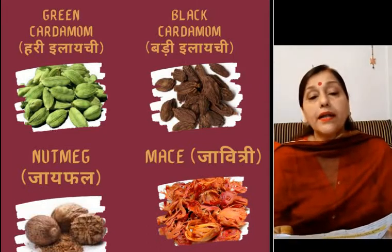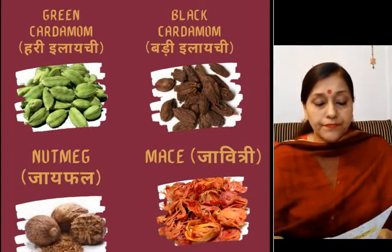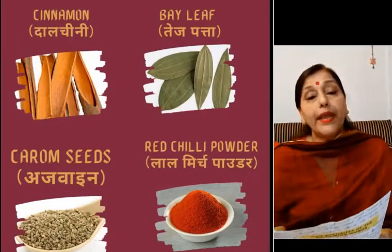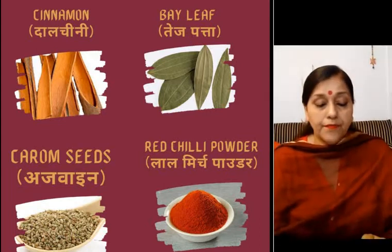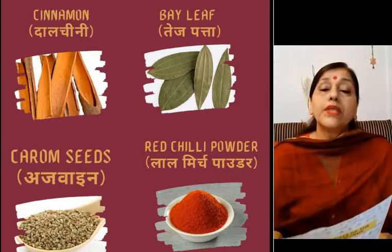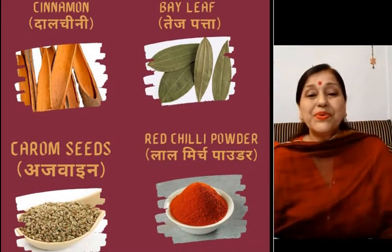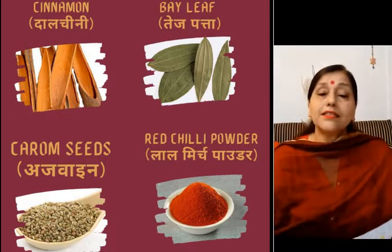Then black cardamom, that is badi elaichi. Then comes cinnamon, and this is dalchini. Bay leaf, that is tez patta. Then comes carom seeds, known as ajwain. Sometimes when you have a stomachache your mother gives you this to eat to get relief — that is ajwain.